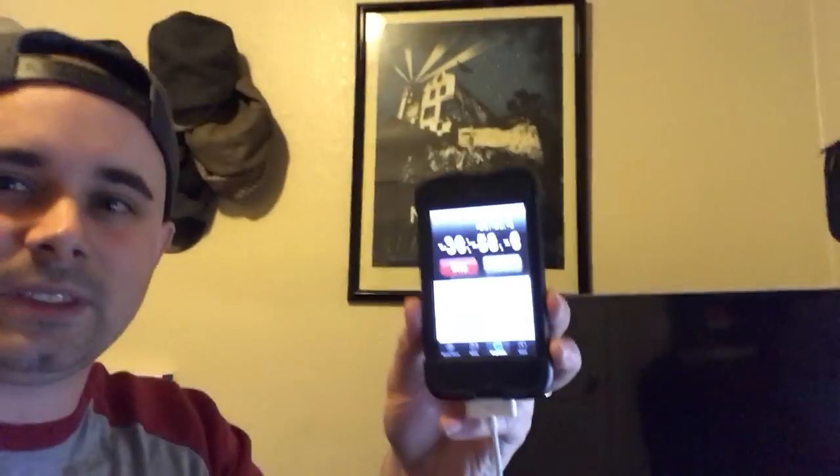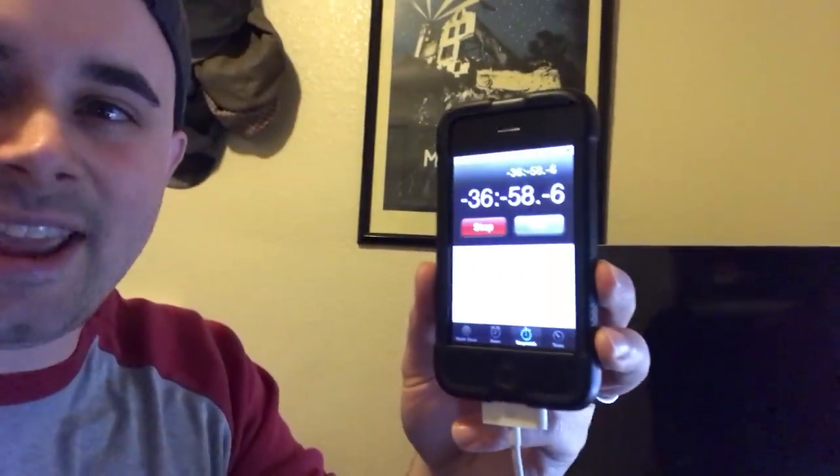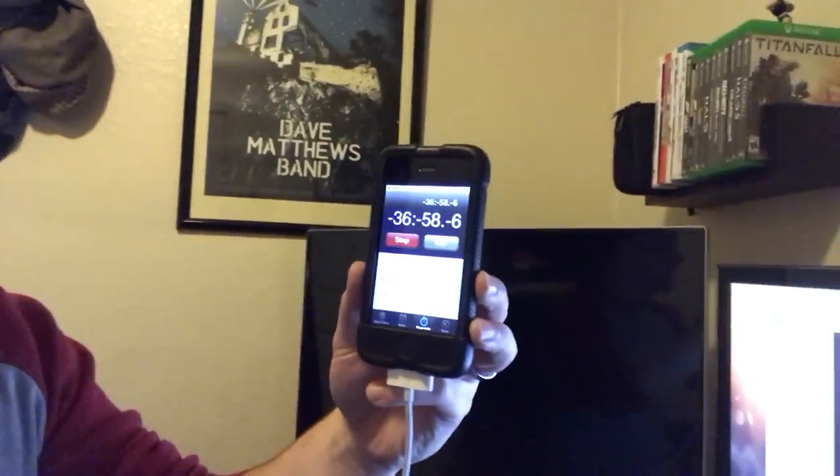It's pretty weird. Take a look. It says negative 36, negative 58, negative 6. Does anyone know what that means? I don't know what it means. Is it an error? I think it might be.